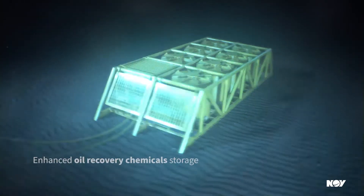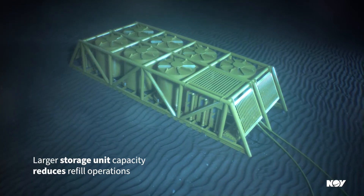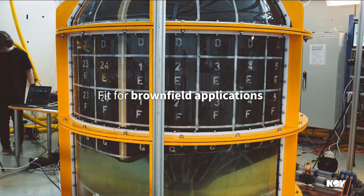The main benefits are that it's a really simple system. We are making a competitor to traditional FSU systems, and of course the CO2 footprint compared to conventional systems is also a big benefit.